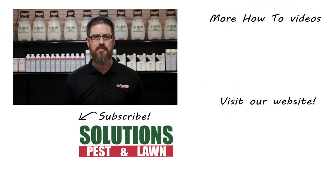Also please don't hesitate to give us a call or shoot us an email. I'm Jason Baker with Solutions Pest and Lawn. Ask us how? Then do it yourself.